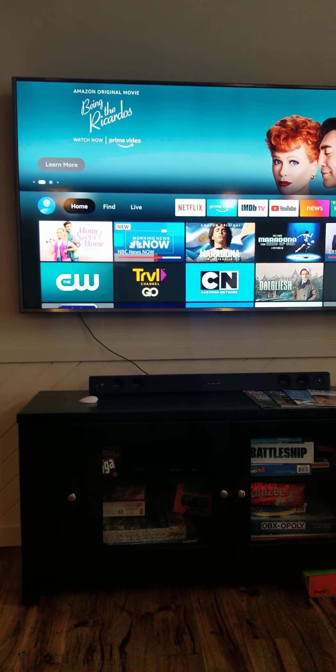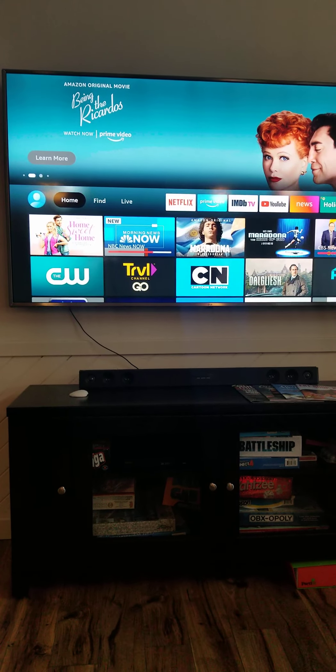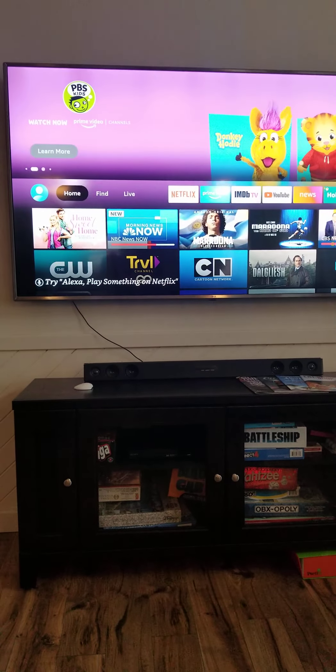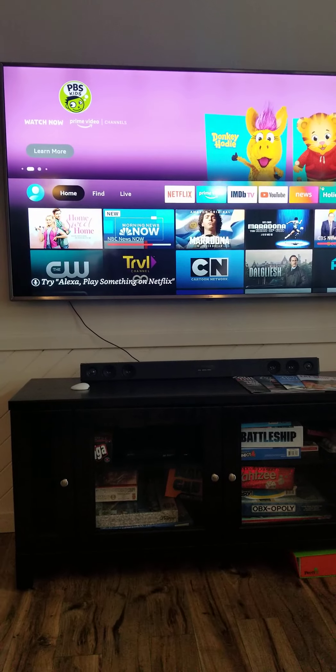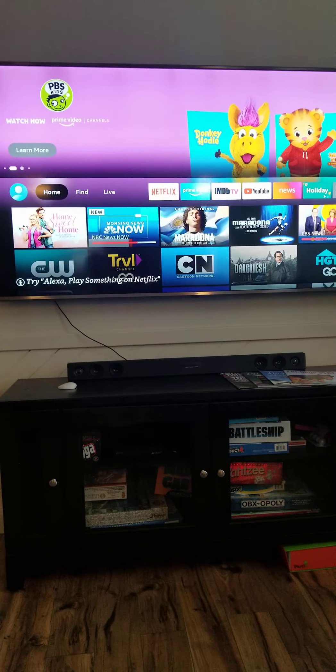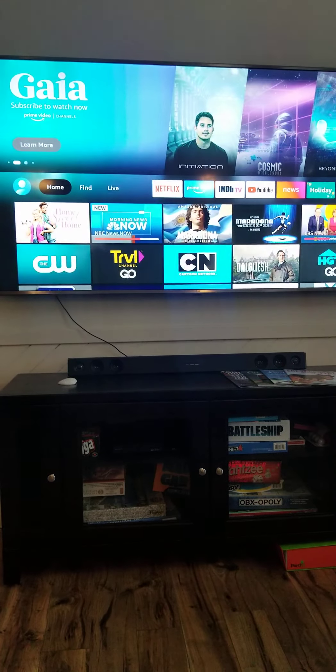Hello, this is John at Beach Rental here, Life by the Sea. I just want to give you a quick video on how to use our ArcStream app for all your live TV shows. All our TVs have the Fire Stick on them, and they're all smart TVs.